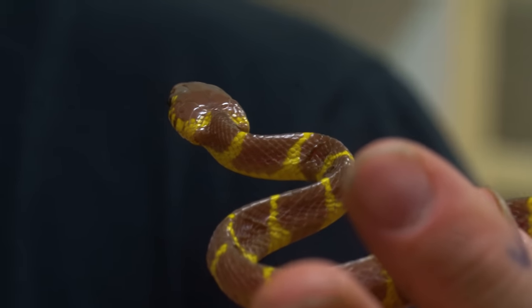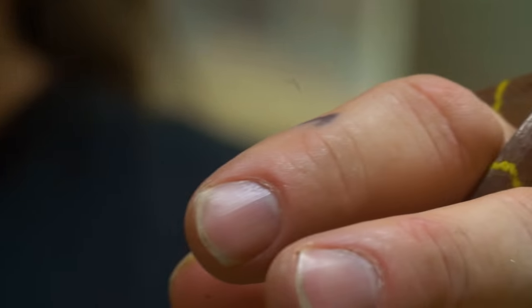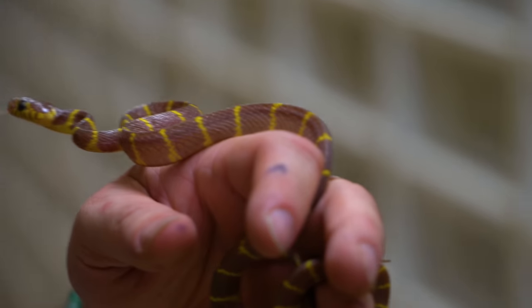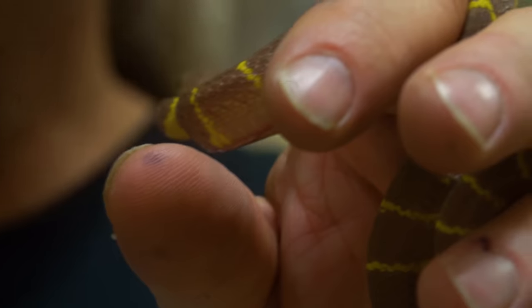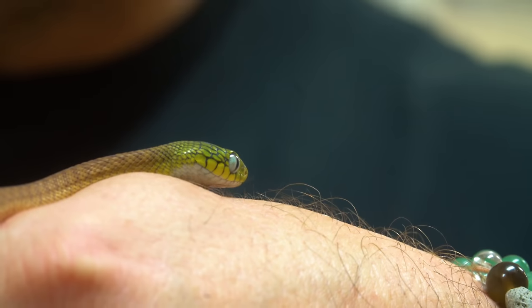Hopefully we can get this guy eating, because really what happens is in the wild these guys are eating lizards as babies. So we've tried some lizard scents, but still no go. So we're still assist feeding this one, which is completely fine, and hopefully we'll get it going here in the next little bit. Because I love this animal and I really want to get it going.